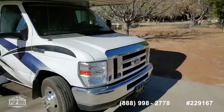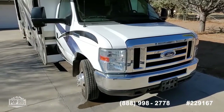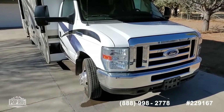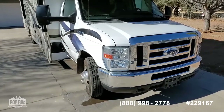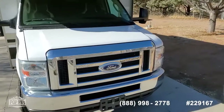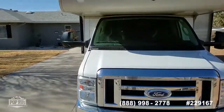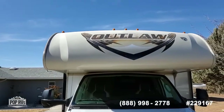Going around the front, the engine is clean — it has some of that good old Arizona dust in it, but other than that the engine looks great. The chassis battery is about two years old. There it is, the Outlaw.